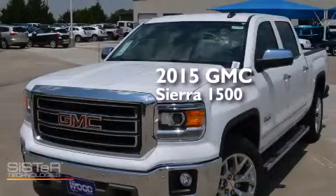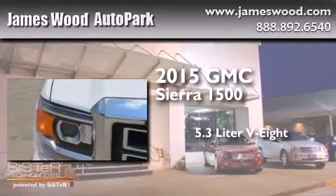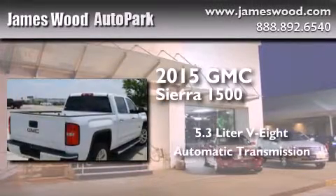This is a brand-new 2015 GMC Sierra 1500. It features a 5.3-liter, eight-cylinder engine and an automatic transmission.